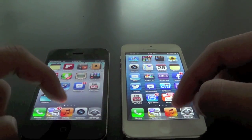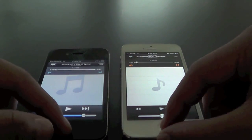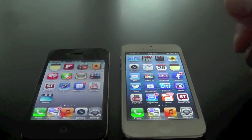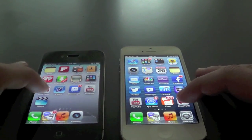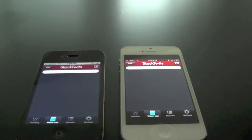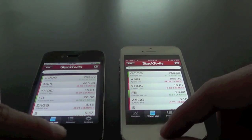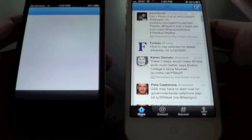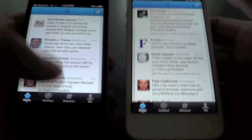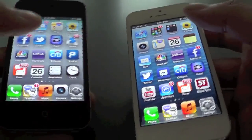And let's go ahead and open up the Music app. Right there, faster by the iPhone 5. And let's go ahead and try out Stocktwits. Right there the iPhone 5 is just a little faster. The iPhone 5 just a little faster loading that too. Let's go ahead and try out Twitter now. Once again the iPhone 5.